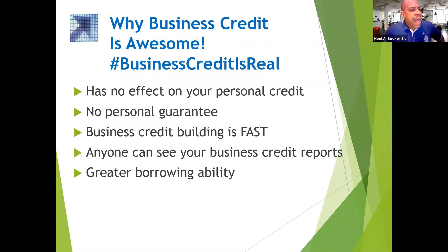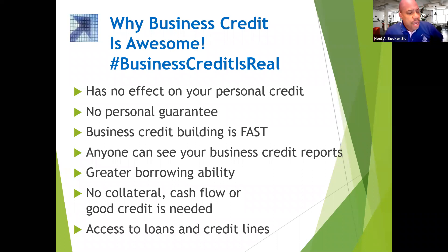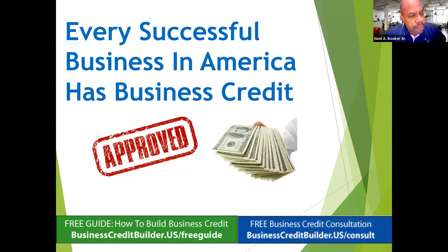Business credit has no effect on your personal credit. There is no personal guarantee needed to build business credit. Business credit building is fast compared to personal credit. Anyone can see your business credit reports. With business credit, you get greater borrowing ability. There is no collateral, cash flow, or good credit needed to build business credit. With business credit you can access loans and credit lines. Every successful business in America has business credit — this is how business is done.